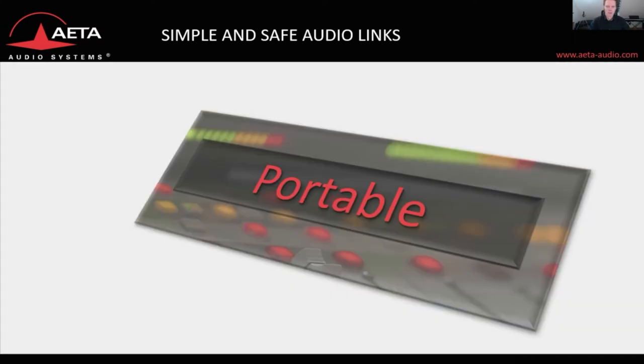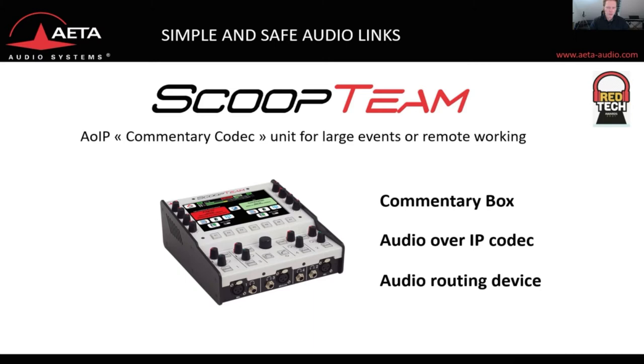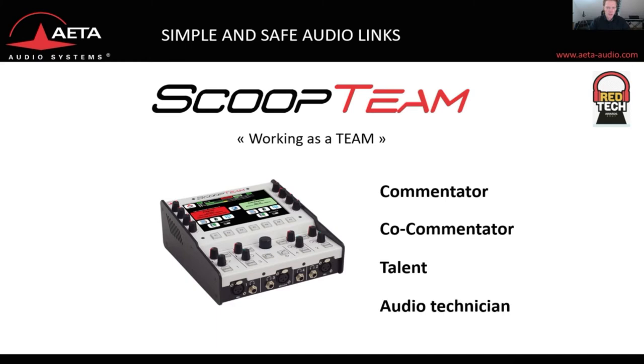Let's check out the portable audio over IP codecs and see how the Scoop Team unit evolved over time. The Scoop Team is a commentary box, an audio over IP codec, and an audio routing device in one housing, and you can work on the device as a team. The lineup is the commentator, the co-commentator, the talent, and the audio technician.